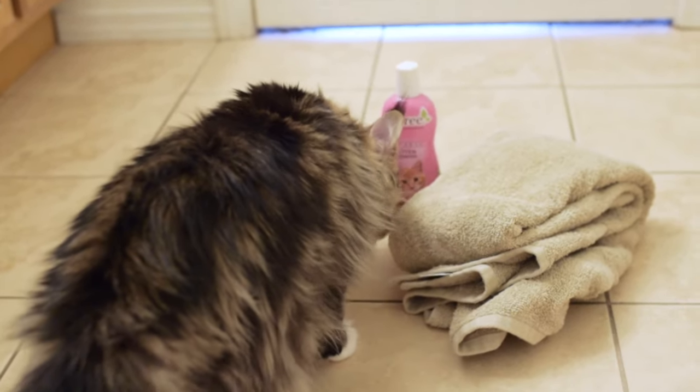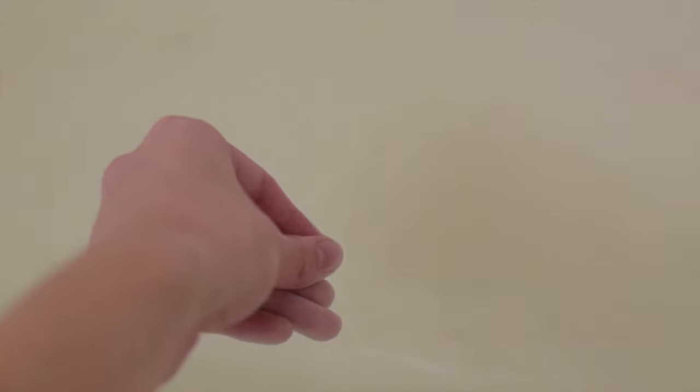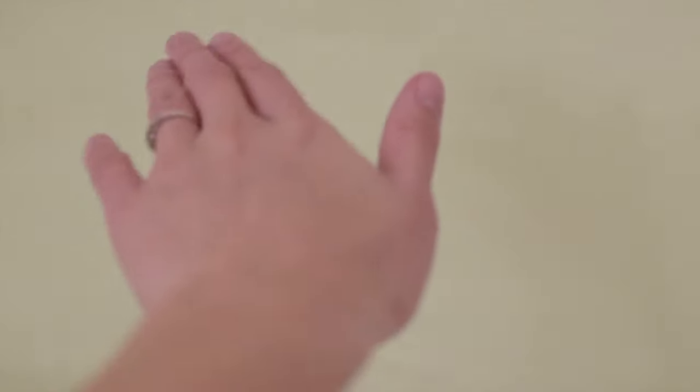Today I'm going to give Molly a bath and show you guys how we bathe our cats. The first thing that I did was run the bathwater. I made sure the water was lukewarm, not too hot, not too cold. I like to run the water before I bring our cats in so that the sound of the water running doesn't scare them.